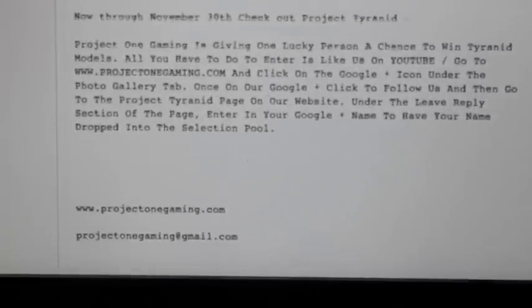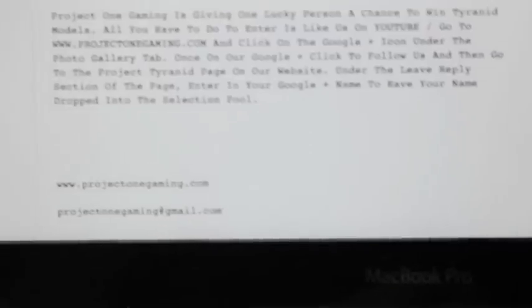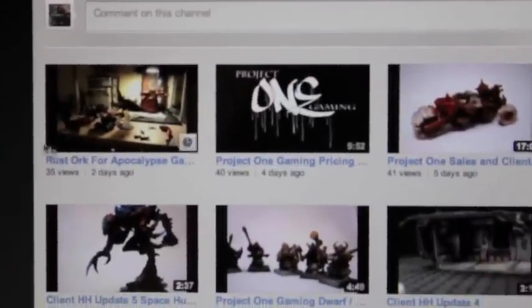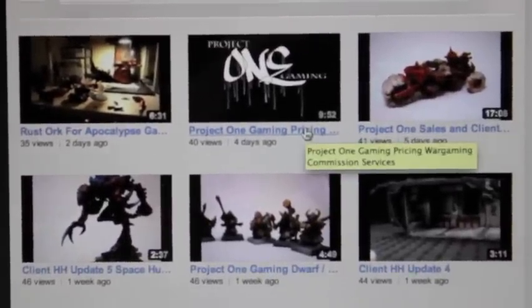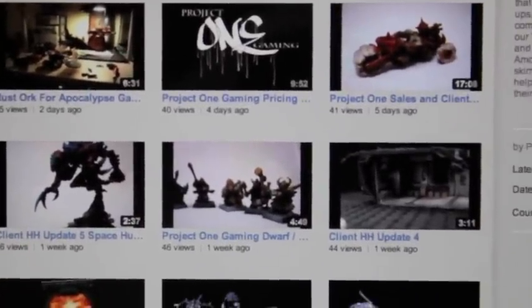You can check them out over at project1gaming.com, or email project1gaming at gmail.com. Let me show you their YouTube. So, Project One Gaming's channel — they're doing Rust Orcs for Apocalypse Now, and D is so good at talking about the pricing, the commission services, and what their company is about. You can read all about them and get in contact with them by sending a private message, or go to project1gaming.com and check out all of their work there.